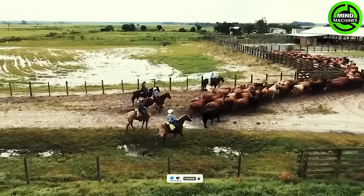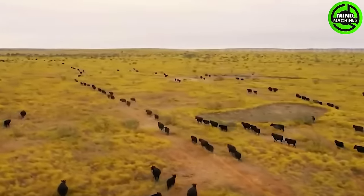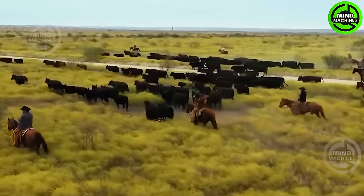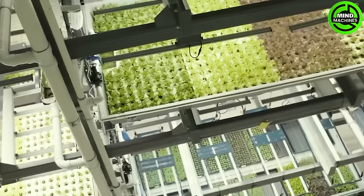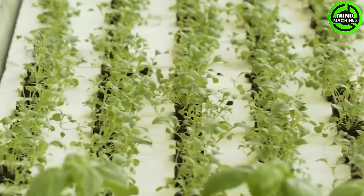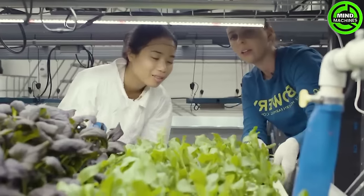I can't believe it in my eyes. It's so fantastic! Nowadays, we can easily purchase out-of-season vegetables and fruits thanks to this special farming method.